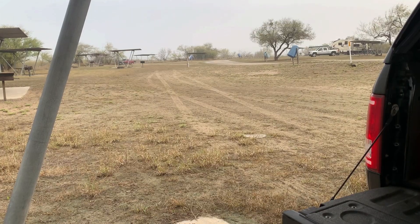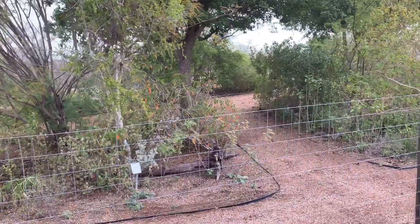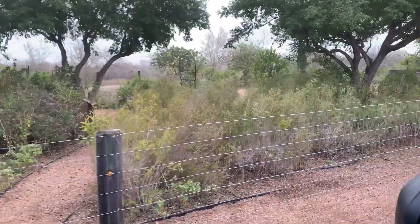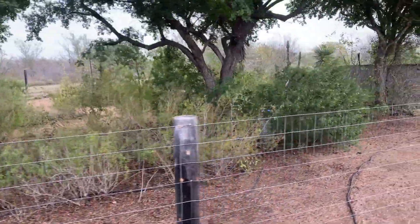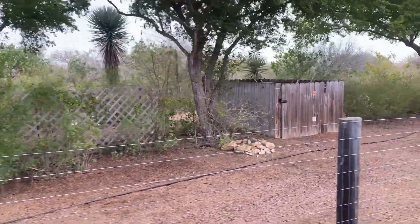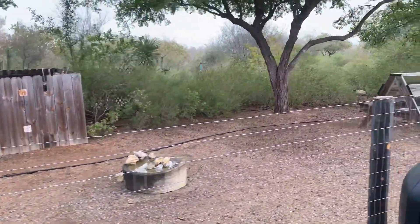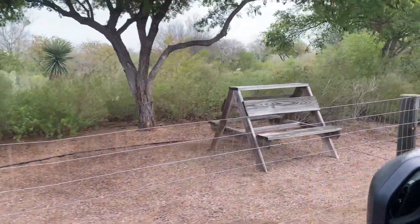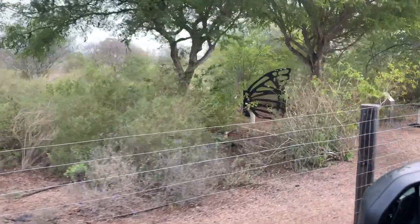Yeah, this was a nice little spot, super quiet. They have a butterfly garden here and it's not really butterfly time of the year, but I've come by here several times and there's been different people here working on it. It really is a nice area — they plant plants that attract butterflies and they do migrate through here.